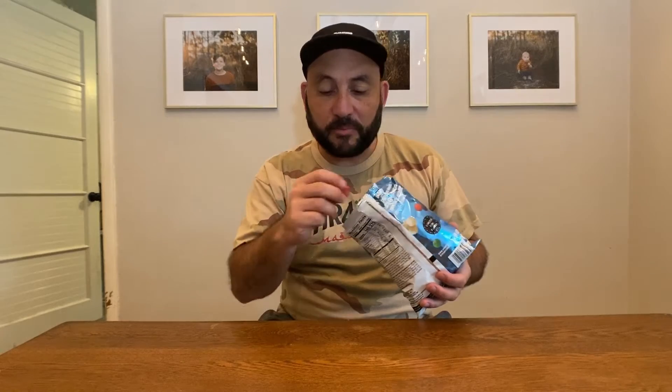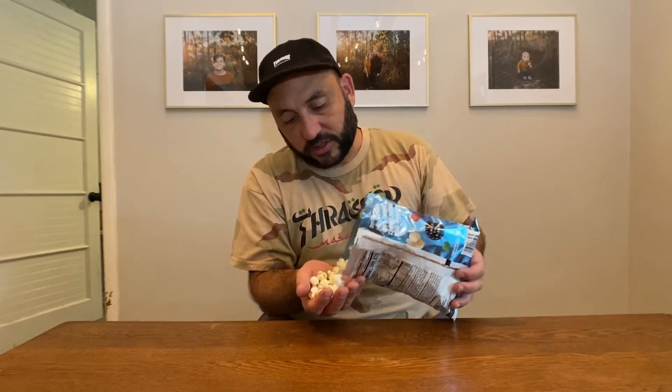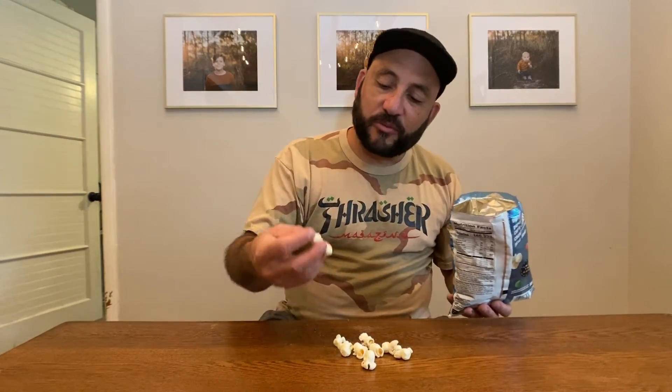Get a whiff — smells marshmallowy. The popcorn is not candy coated, it just tastes like normal popcorn, but mixed in there are crunch berries. That's pretty good actually — the crunch berry part. Oops, spilled some on the table.